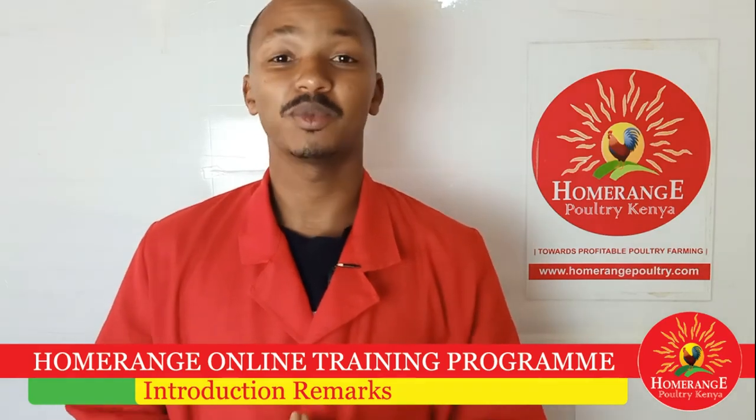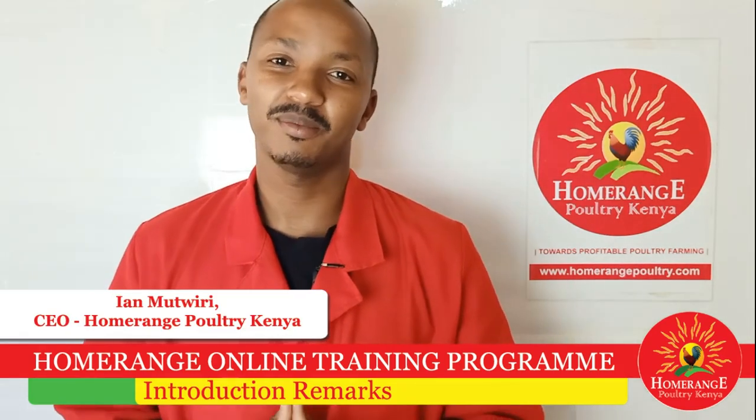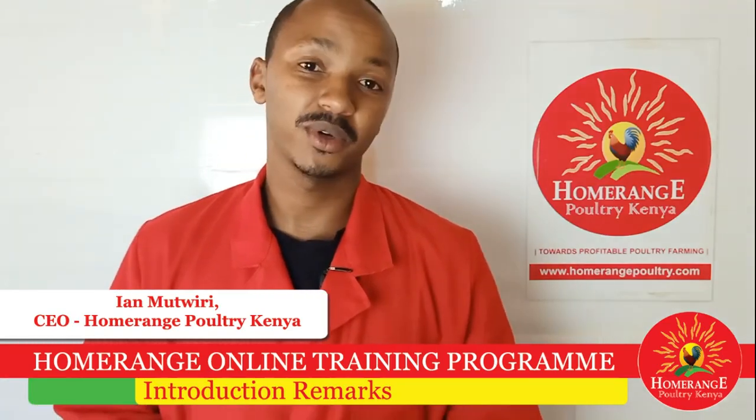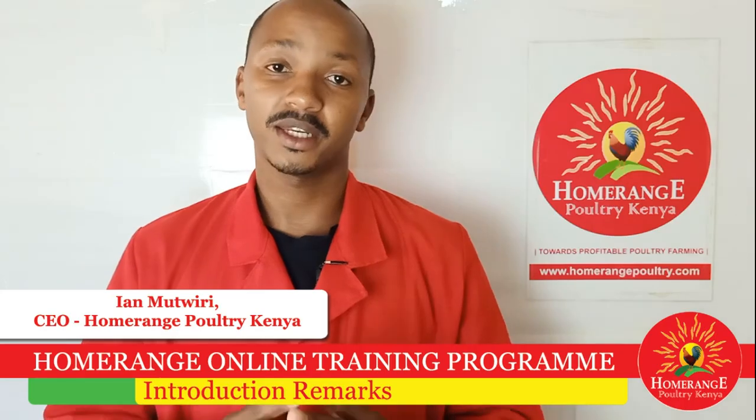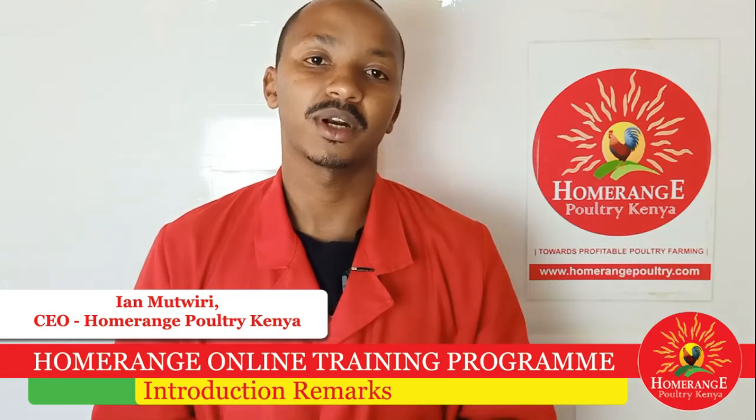Hi there. Welcome to Home Range Poultry online training program. My name is Ian Mutwiri. I am the CEO of Home Range Poultry Kenya and I'll be a facilitator throughout this entire program.